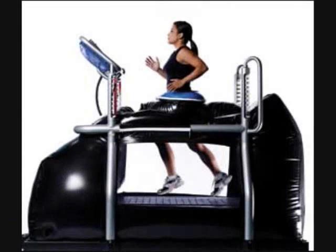A more recent invention is the anti-gravity treadmill. This is where my spin-off story, 'Anti-Gravity Treadmill Speeds Rehab,' comes into play.